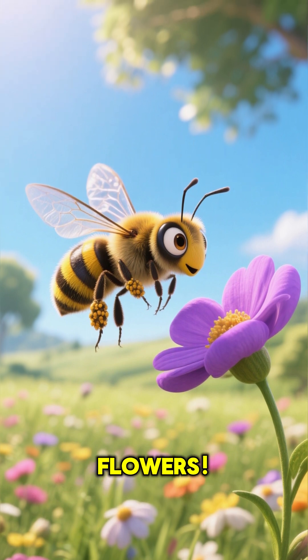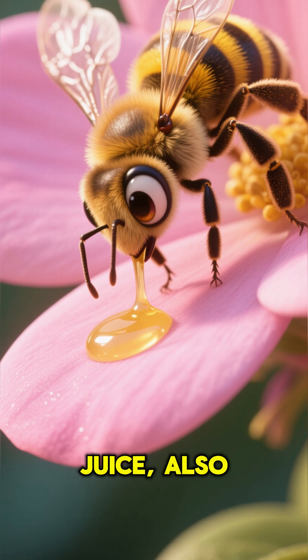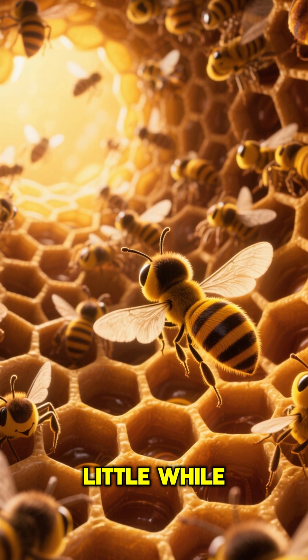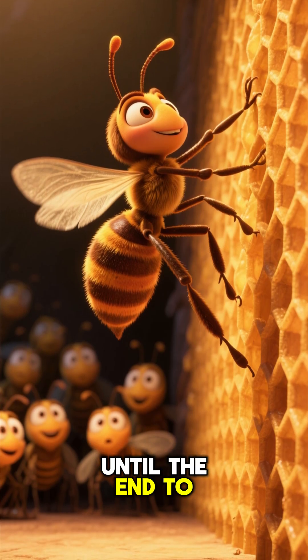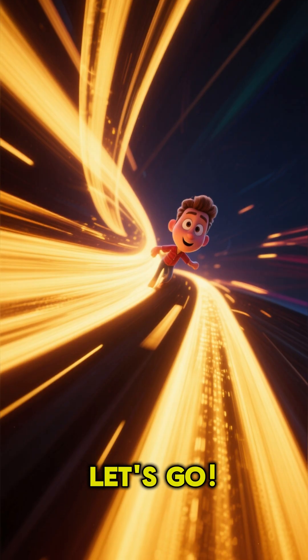Wow, look at all these beautiful flowers. Let's follow this little bee. It just sipped a tiny drop of sweet flower juice, also known as nectar. But believe it or not, in just a little while, this drop will become something truly magical inside its busy hive. You have to stay until the end to see the incredible bee dance that helps make it all happen. Ready? Let's go.